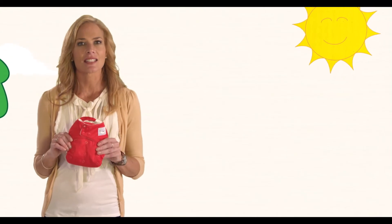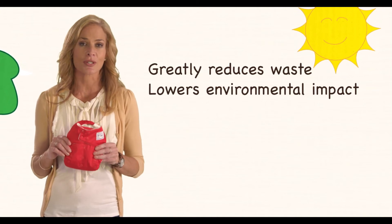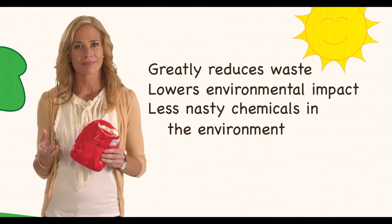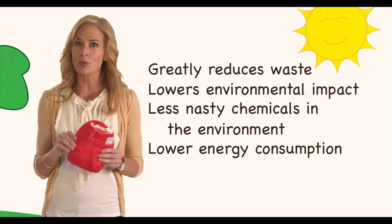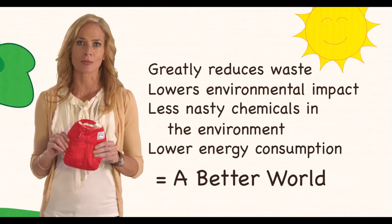But that is just the start. You will reuse your cloth nappies over and over again, especially if you have two or three kids. Of course, you will use water to wash them, but the amount of water and energy used to clean them will never be as much as what it takes to make disposables.